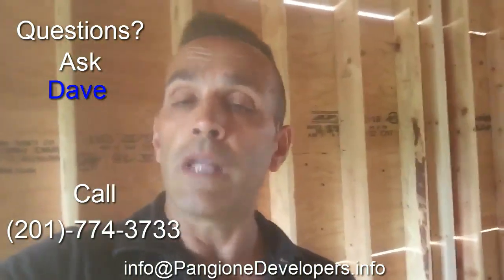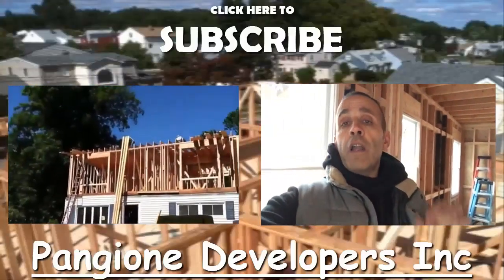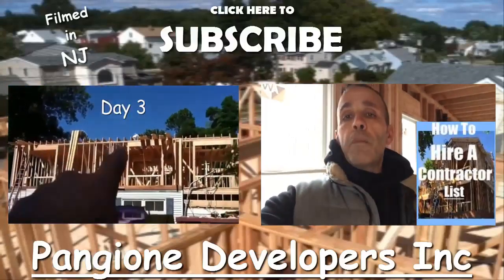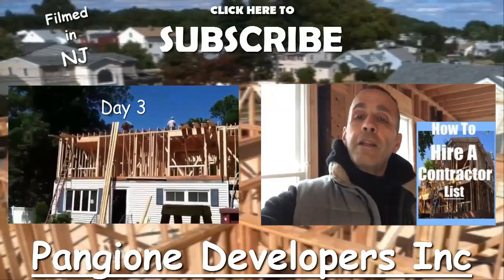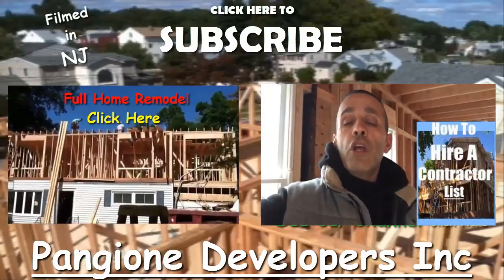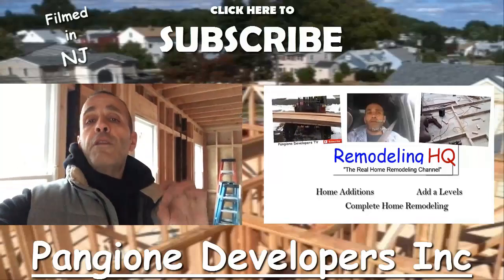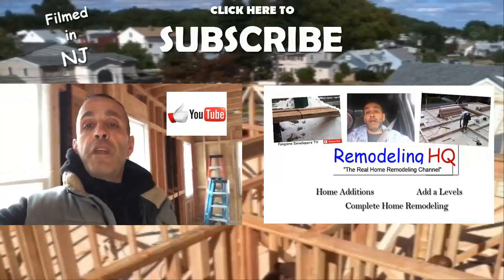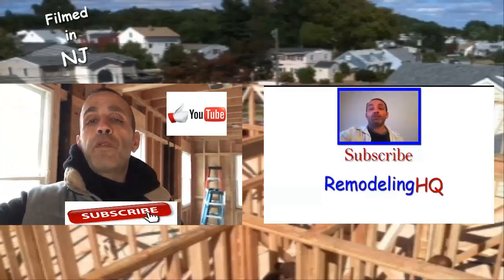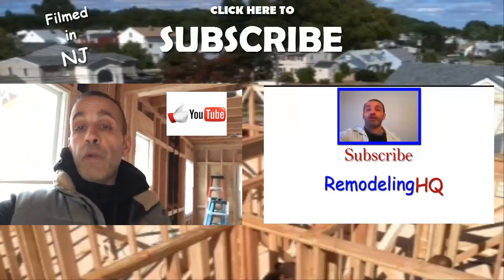If you're interested in information on how to hire a contractor, I put together a list — click on the link down below and you'll get that information for free. Also, Dave here — I'd really appreciate if you took the time to click the like button for this video. You can also subscribe to the channel. Click that like button — it really helps us out, and I really appreciate it.